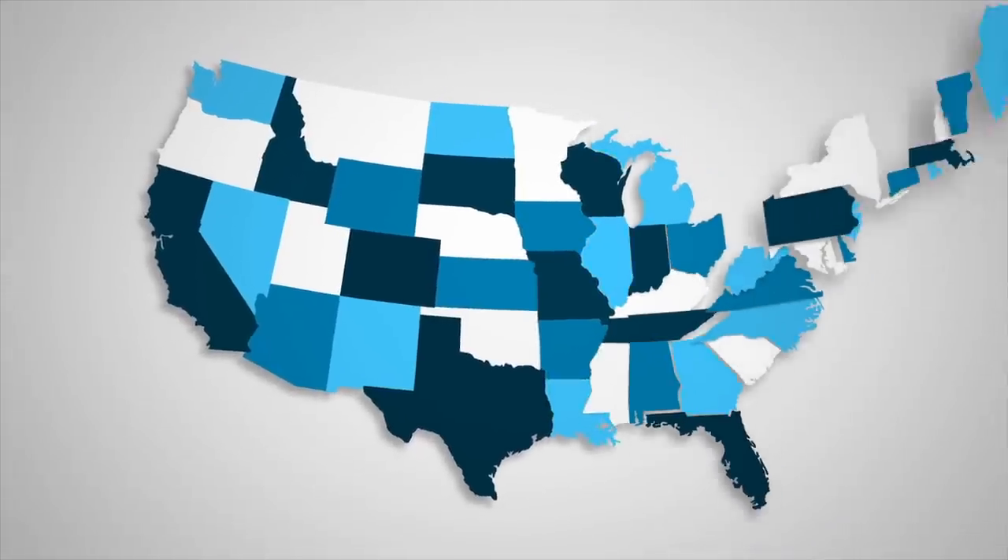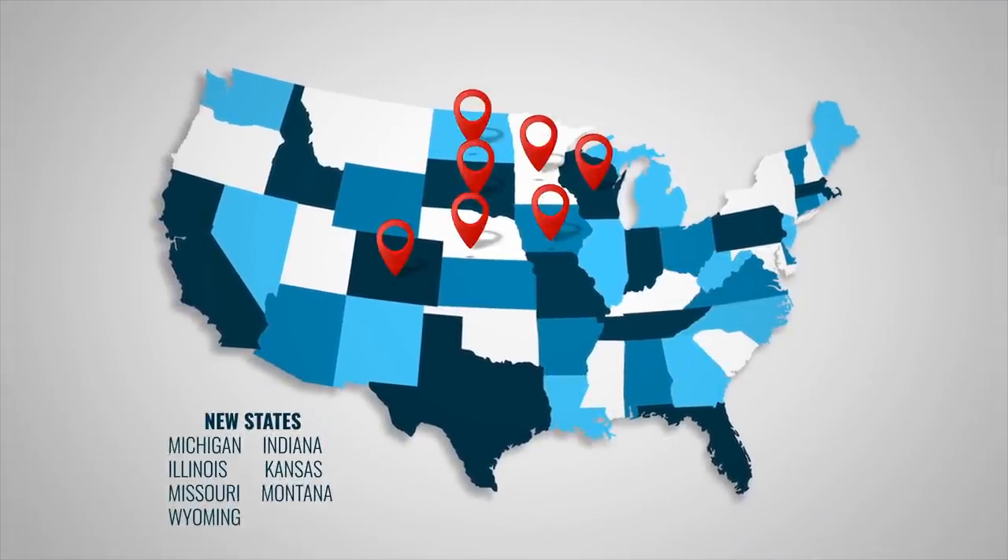We're proud to announce Trout Routes has added seven new states, expanding the app's reach to Michigan, Indiana, Illinois, Kansas, Missouri, Montana, and Wyoming.